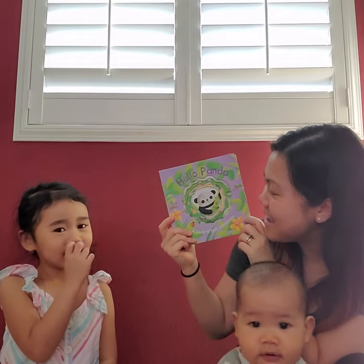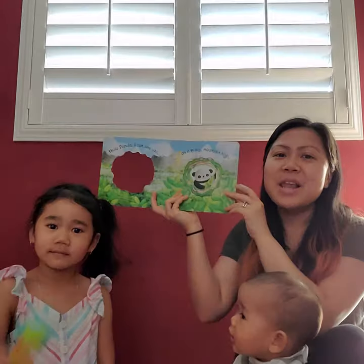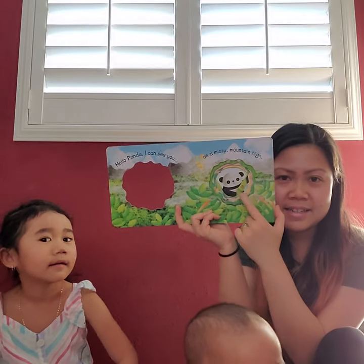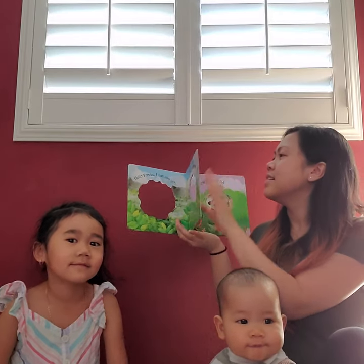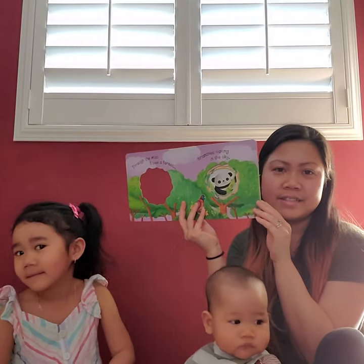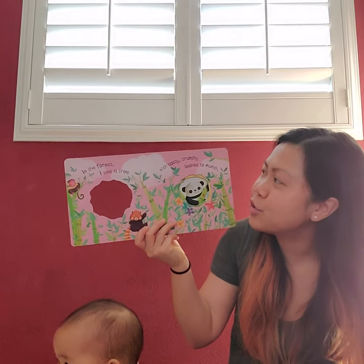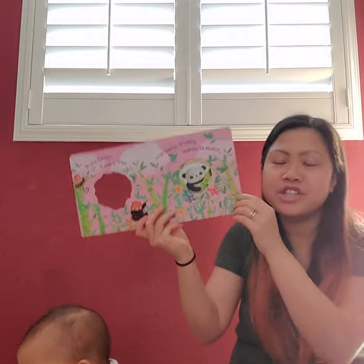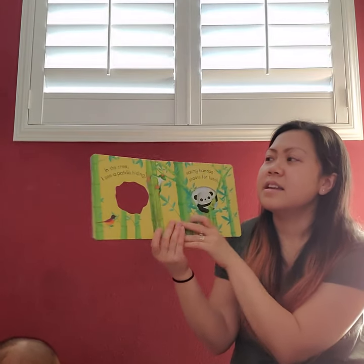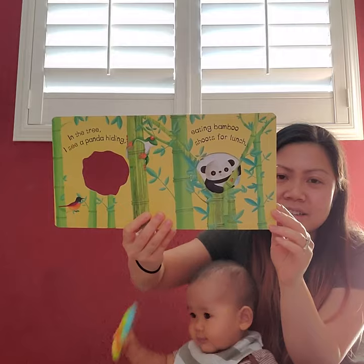Hello Panda! Can you guys say hi panda? Hello Panda — I can see you on a misty mountain high. Can you see the panda? Yeah, there he is. In the forest I see branches waving in the sky, just like how they're waving hello to us. In the forest I see a tree. Mmm, what tasty crunchy leaves to munch — panda loves to munch on leaves. Yummy yum yum. In the tree, oh I see that panda hiding, eating bamboo shoots for lunch. Yummy yummy lunch.